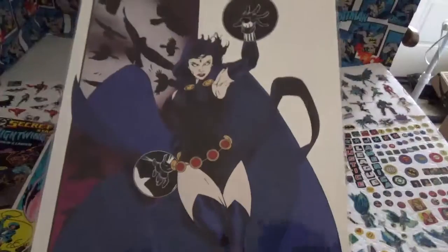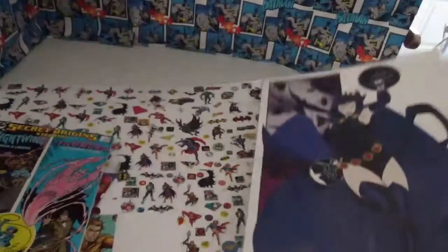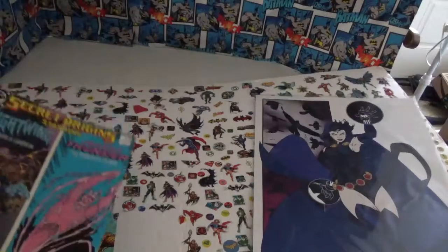Yesterday I went to the Saratoga Comic Con in Saratoga Springs, New York and I picked up this great looking Raven print for $10 and for $7 I got 10 comic books.